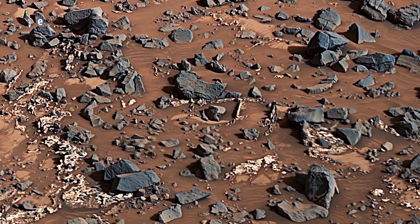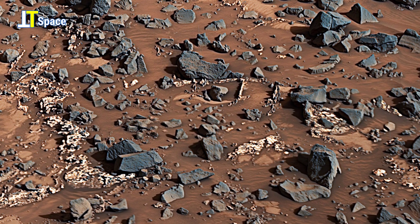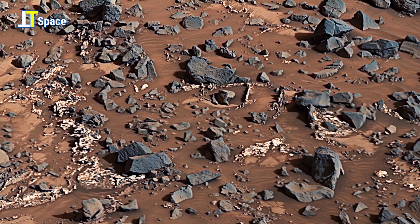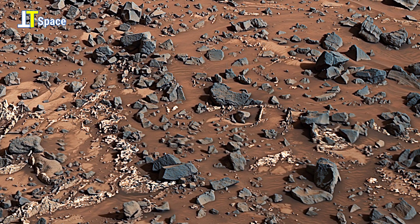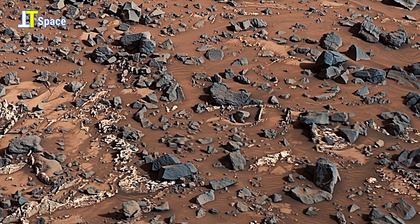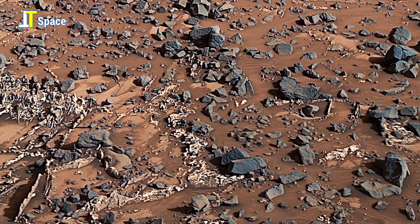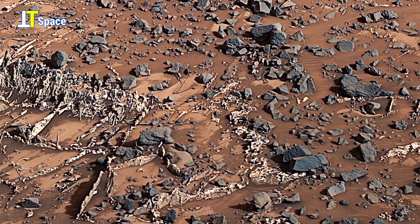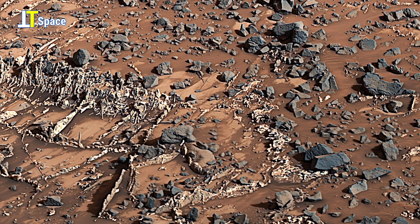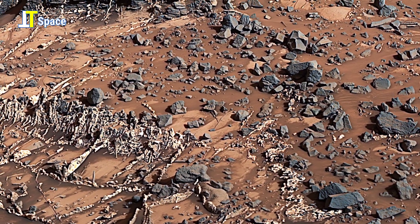Each strange formation is more than just a rock — it is a clue, a hidden message left behind by the planet's history. Could these substances carry the chemical signatures of life? Or are they simply the result of harsh geological forces at work? On Mars, every detail, no matter how small, pushes us to rethink what we know.